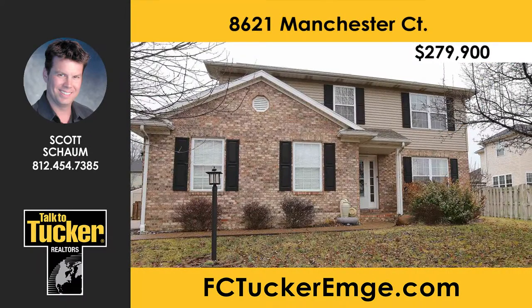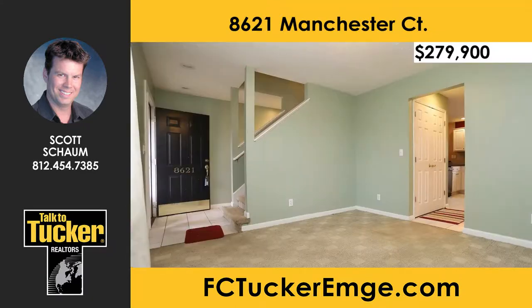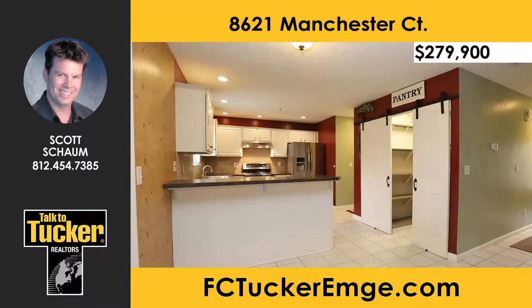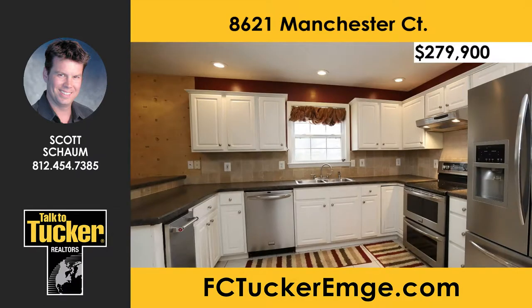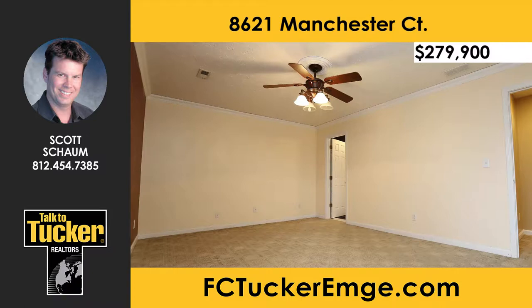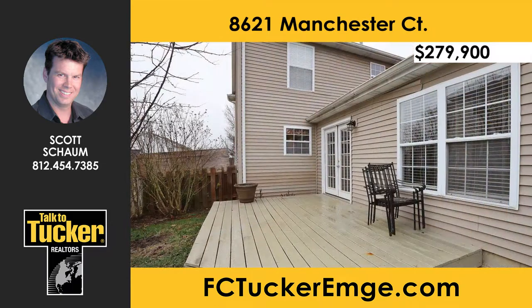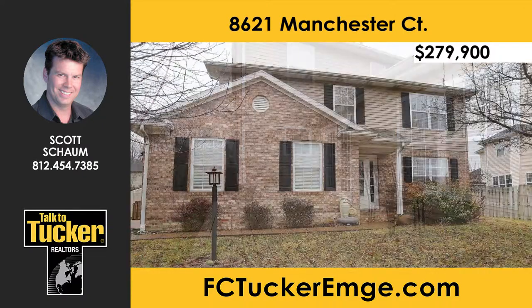This beautiful home sits on a quiet cul-de-sac on Evansville's north side with an abundance of storage and living space — a perfect place for entertaining large or small groups. The first floor features a large family room, a formal living room with a fireplace, a spacious formal dining room, and a main-level bedroom. The generously sized eat-in kitchen includes a walk-in pantry and beautiful cabinetry. The second floor features the master bedroom with its own private bath, as well as three more bedrooms and another full bath. Exterior features include a beautiful private fenced backyard with a patio area and a yard barn. Talk to Scott Schaum at 812-454-7385.